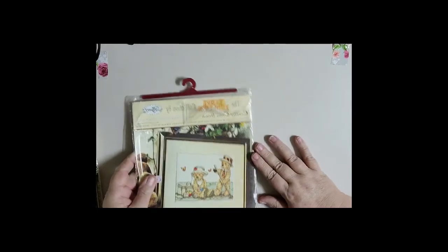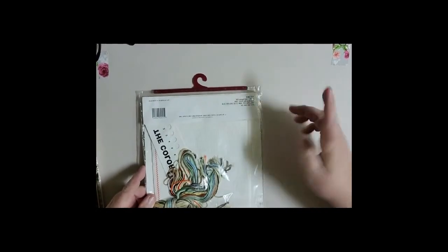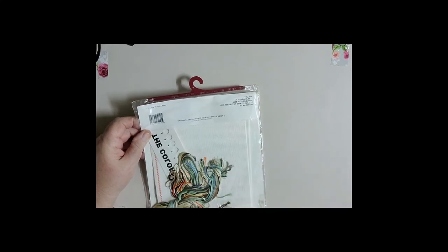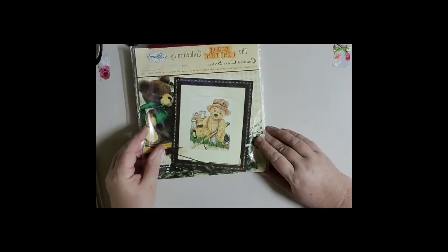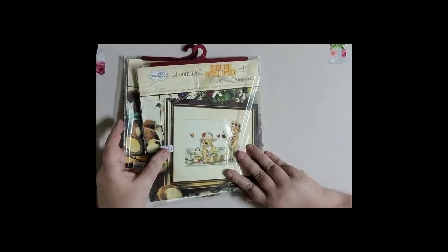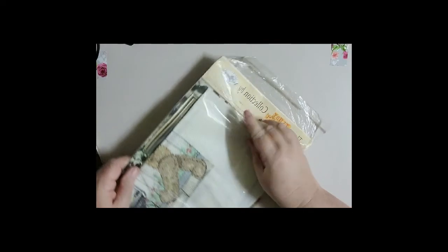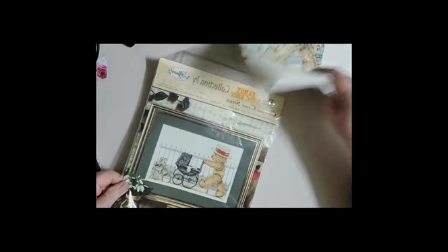I found some cross stitch kits - look at those cute teddies, and it's never been opened. It's got all the threads and the colour selection - I think it's called Aida Cloth. Dale is more the expert on cross stitching. Does it have a date? 1995 - wow, so that is vintage. And another one - this is Teddy Tum Tum. Similarly, there's one with teddies picnicking and one fishing. Someone was a big fan of Teddy Tum Tums. And here's another one - Teddy Tum Tum pushing a pram. So they will be listed in our Etsy shop.